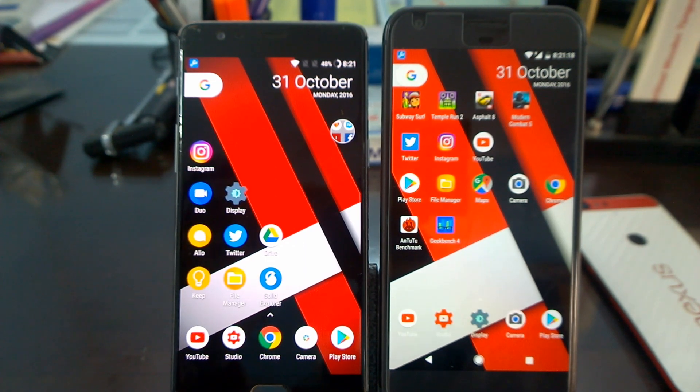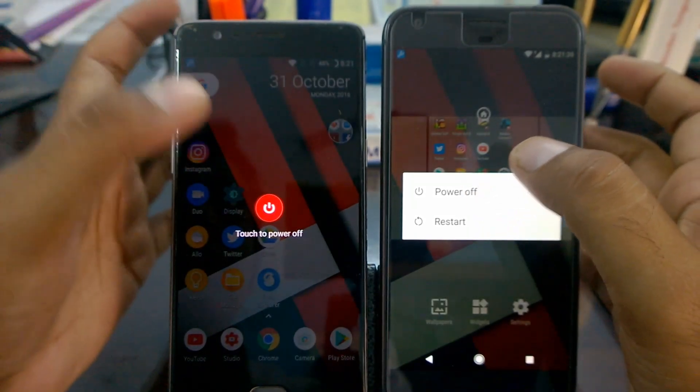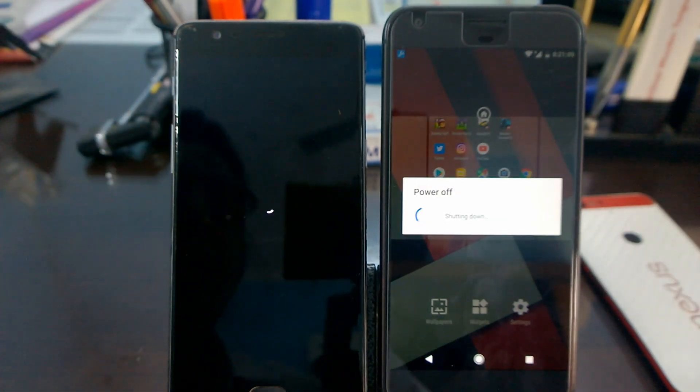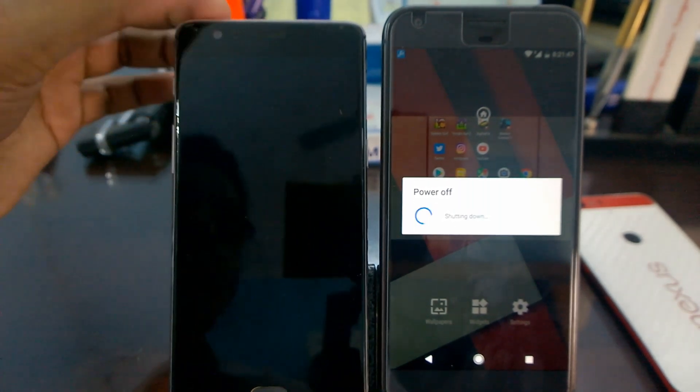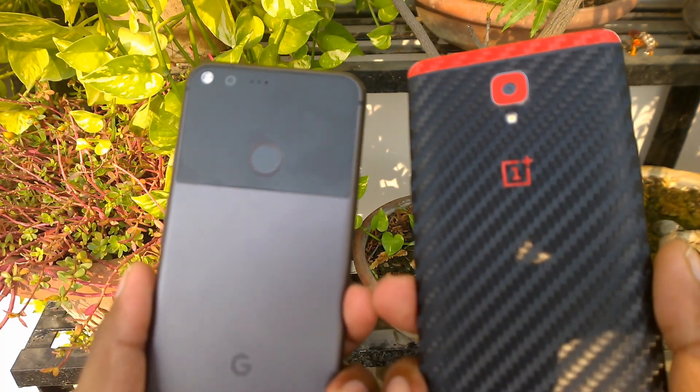One more test — shutting down both devices to see which powers off faster. Turning off both phones together in three, two, one. The OnePlus 3 turns off very, very fast.